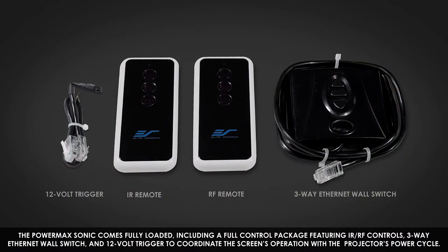The PowerMax Sonic comes fully loaded, including a full control package featuring IR and RF controls, a 3-way Ethernet wall switch, and a 12-volt trigger to coordinate the screen's operation with the projector's power cycle.